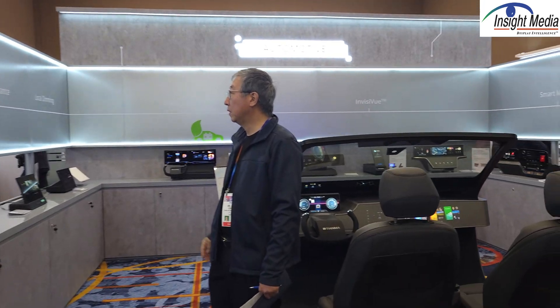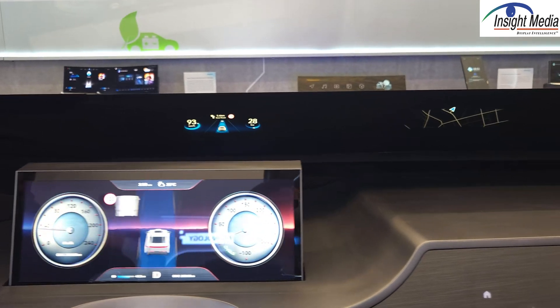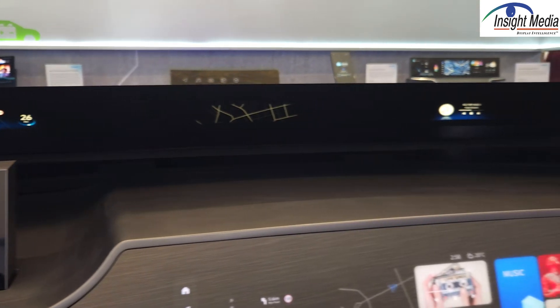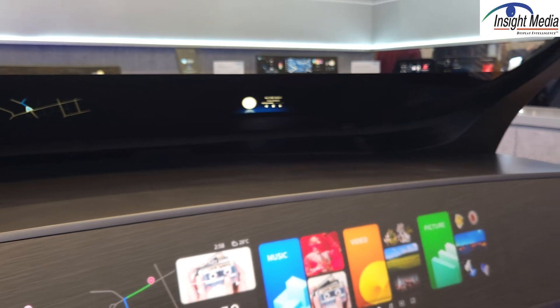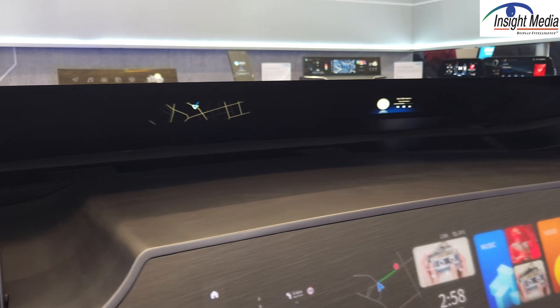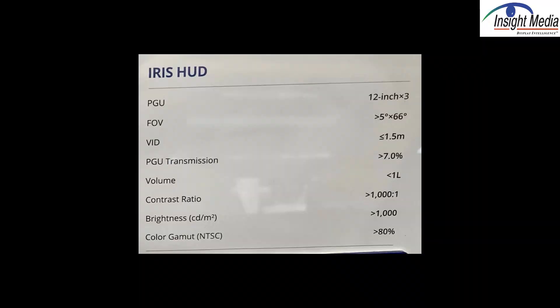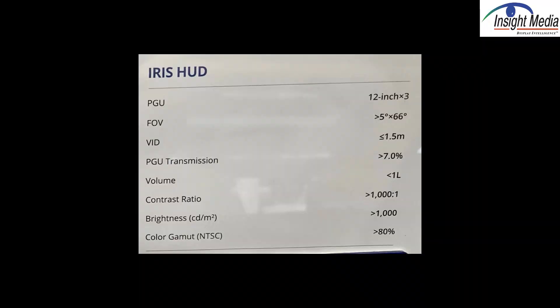Let's move on to their cockpit demonstrator over here. First is this black band panoramic display. Some people call this a HUD — it's not really a HUD. It's just three 12.3-inch modules that are reflecting off this black band.